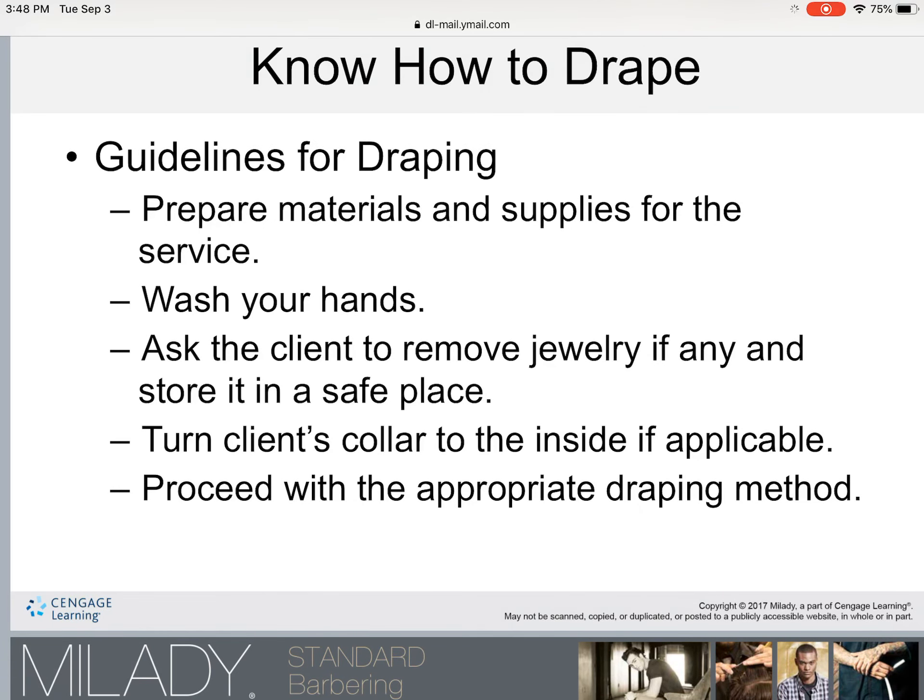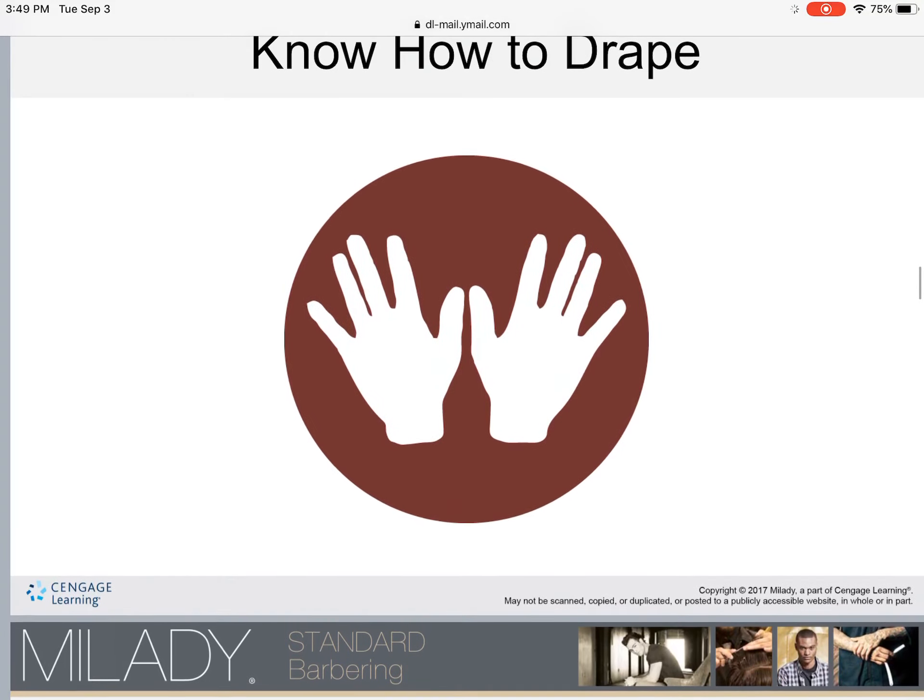Guidelines for draping: first, prepare your materials and supplies for the service. Wash or sanitize your hands — if your hands are not visibly dirty, you can sanitize them. Ask the client to remove any jewelry and store it in a safe place, as loose jewelry can be a hindrance to draping. Turn the client's collar to the inside if applicable, then proceed with the appropriate draping method.